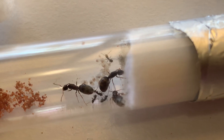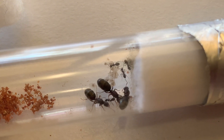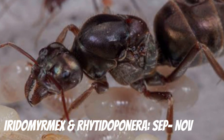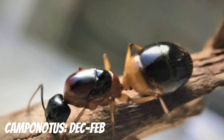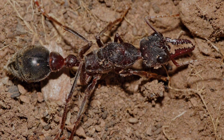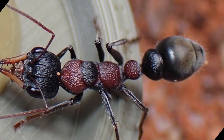Here are the main species you can expect to find in Australia. You can expect to find Iridomyrmex and Rhytidoponera queens from September to November. Camponotus species are typically found from December to February, and Paratrechina from February to May. Myrmecia queens, or bull ants, can be found throughout the nuptial flight season of spring and summer, depending on the specific species.